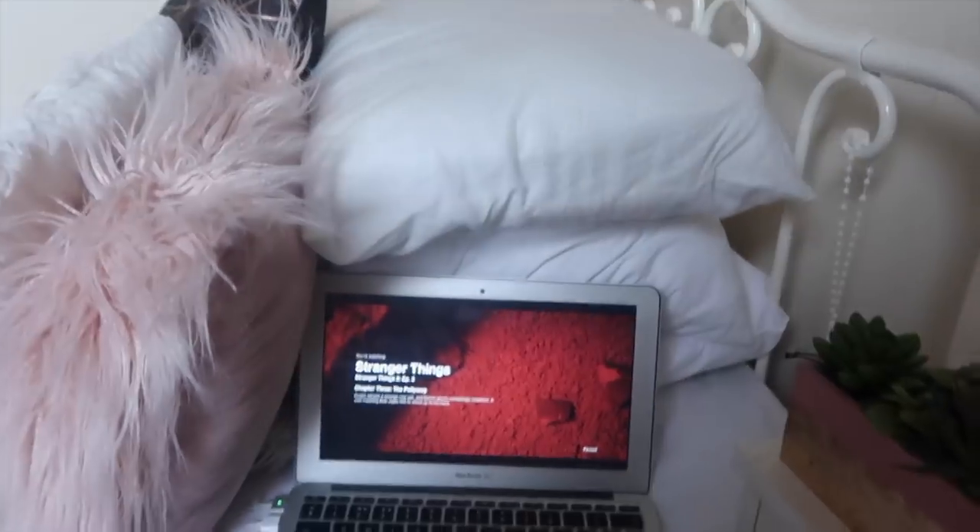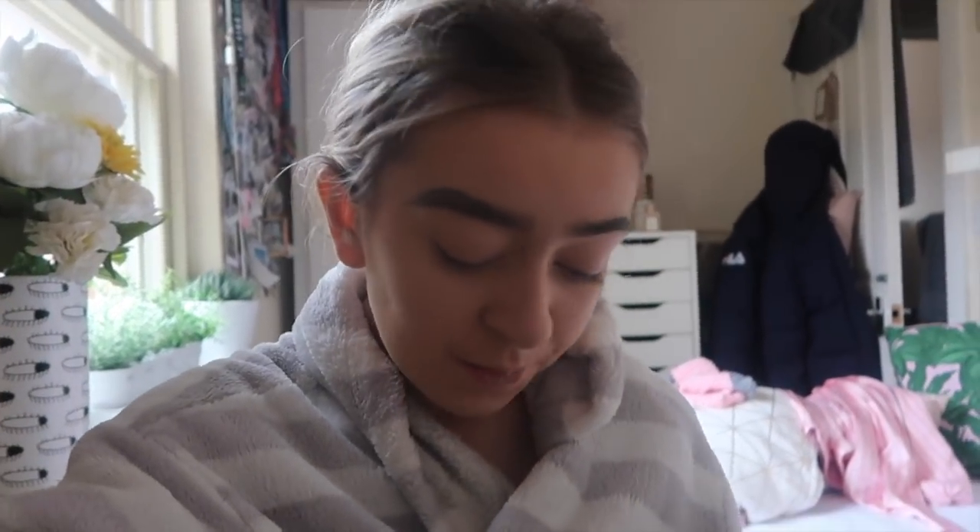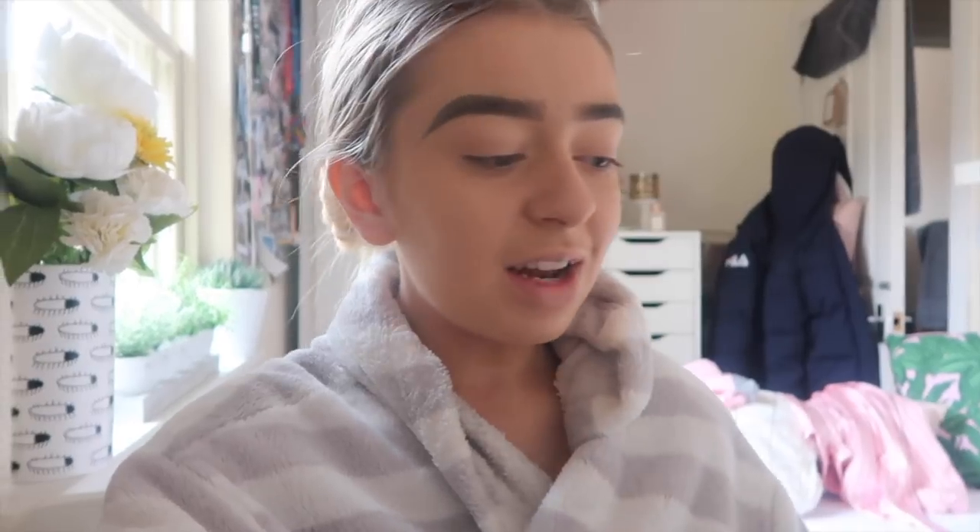My eyebrows and foundation are done, so I'm moving on to my eyes. I'm also watching Stranger Things — I'm on episode three and fully addicted. I realise I'm pretty late compared to everybody else but I'm so hooked. For the eye look I'm going to do a very nude look: big eyeliner, big lashes, and big nude lips.